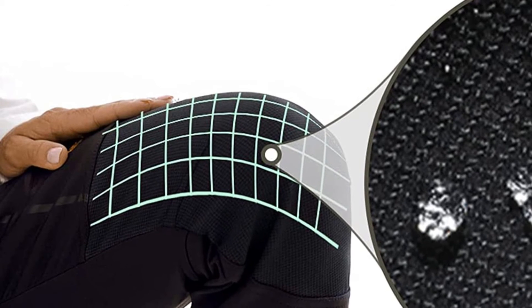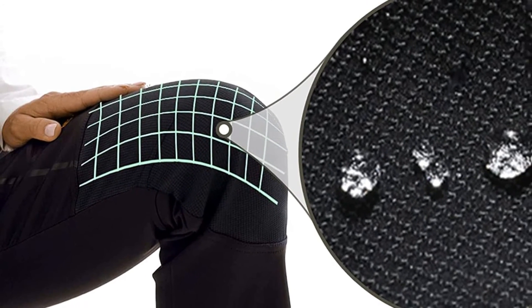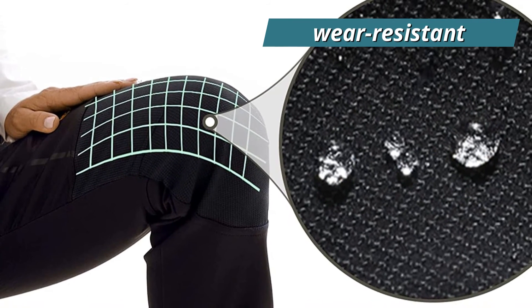They are constructed of 92% polyester and 8% spandex. Slim-fit softshell pants with a belt-adjustable waistband and robust, wear-resistant patchwork knees.